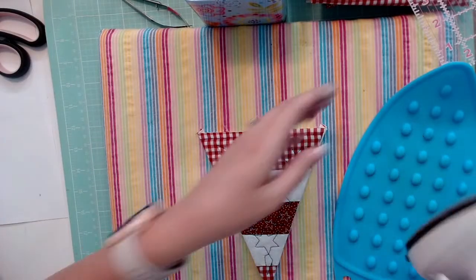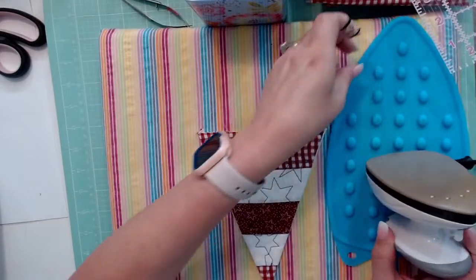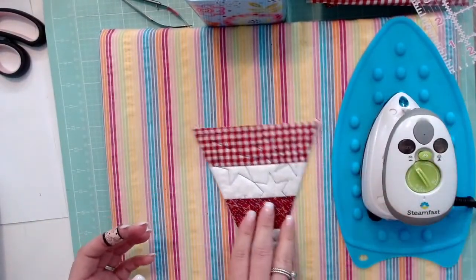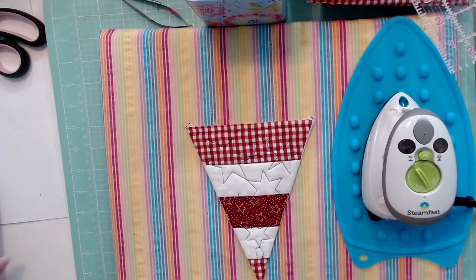I have a problem with forgetting to unplug my iron. I'm going to leave it like this since it's on a silicone mat. My craft room is notorious for the breaker going out when the iron is on and the embroidery machine is running.